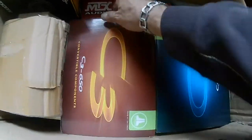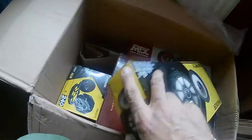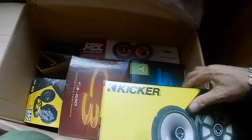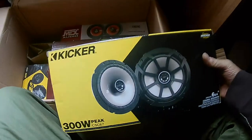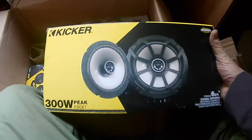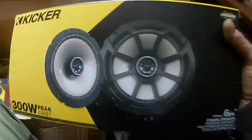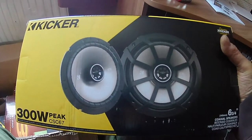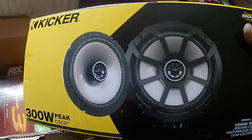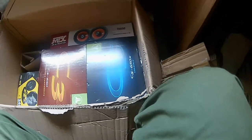There are some seriously big boxes under here. These look like a slightly more budget product — the Kicker 300-watt peak CSC 67. It's got a bit less light coming in. That's an interesting-looking, less expensive type of product.